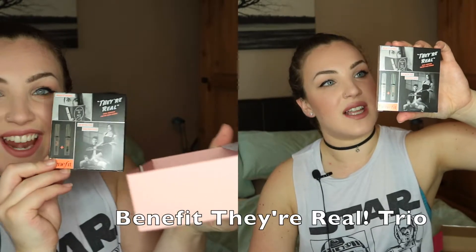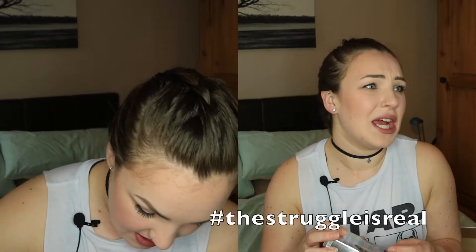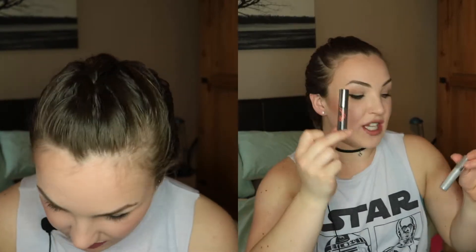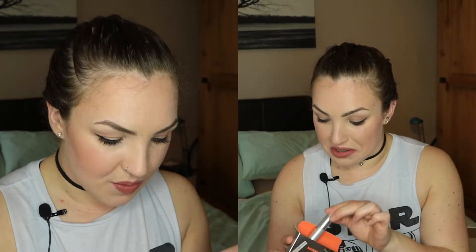Last but not least is a Benefit 'Their Real' set, and I had no idea it came with three things. I just saw the two on the front, but actually there are three. We have their real mascara, a tinted primer in mink brown, and a little makeup remover as well. That's pretty exciting.